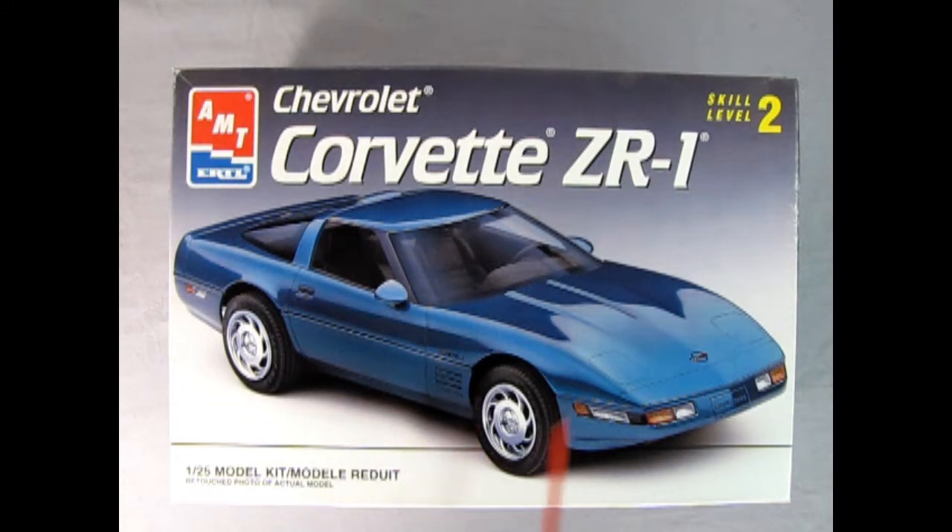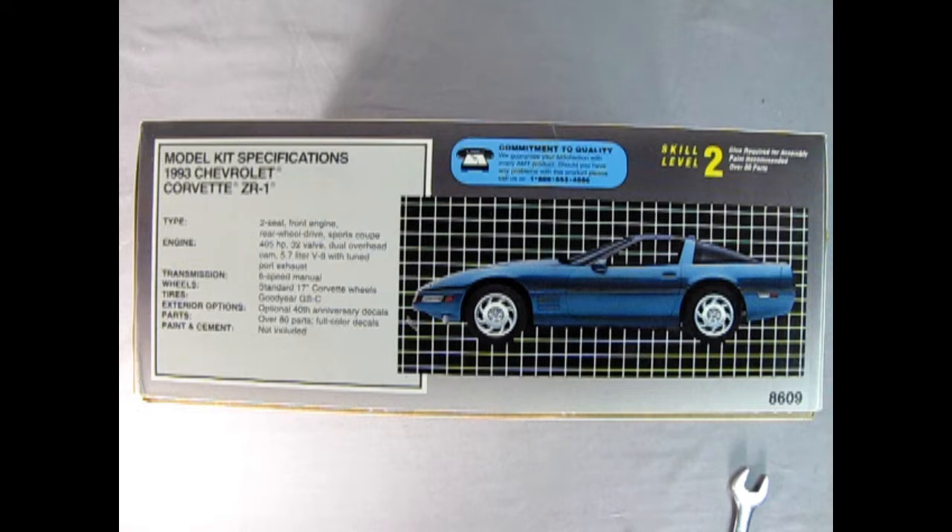Here we have the AMT model — it's a skill level 2 kit molded in 1/25th scale. On this side of the box we get a wonderful side view of our Corvette on a grid-type background, and over here we get our write-up.